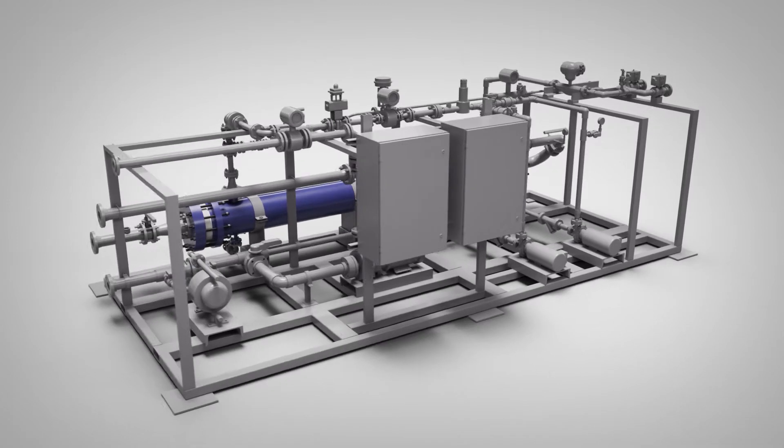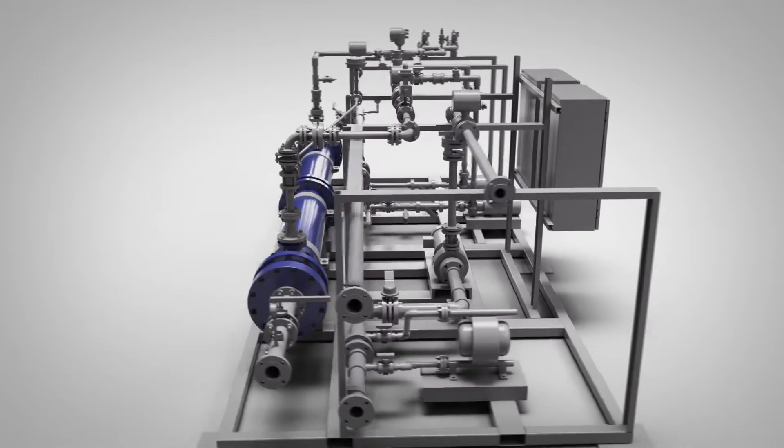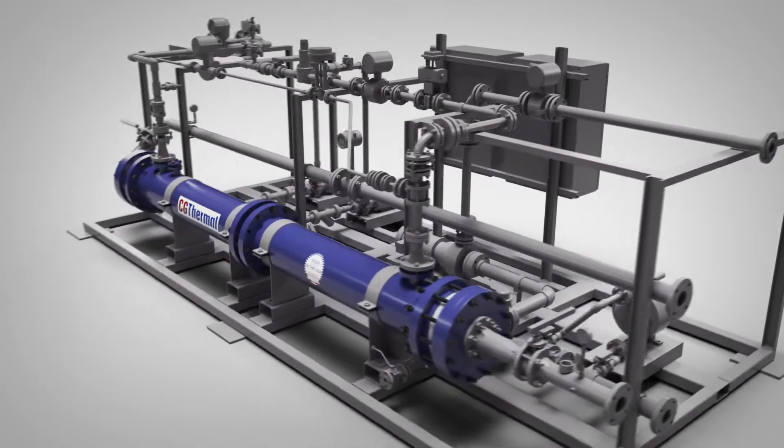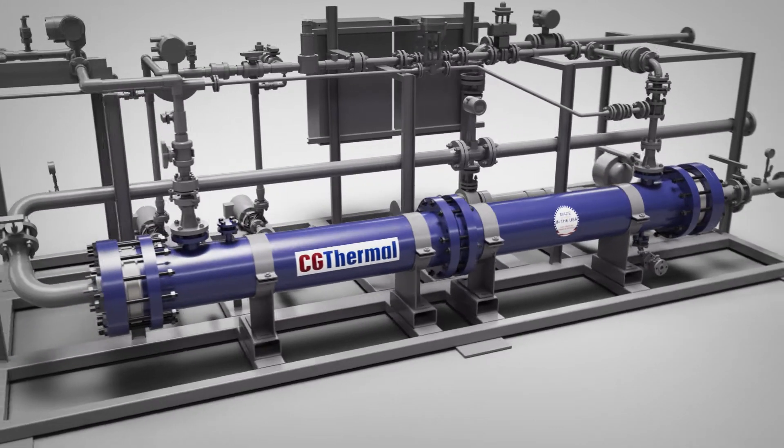Heat exchangers are a critical component in chemical and metal processing systems. If not properly engineered, the heat exchanger could fail mechanically or thermally, creating safety concerns and loss of critical production.